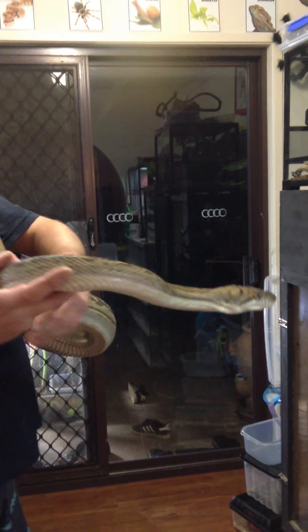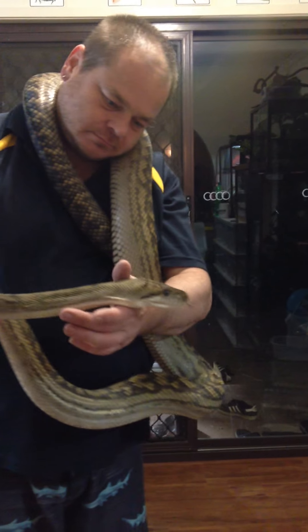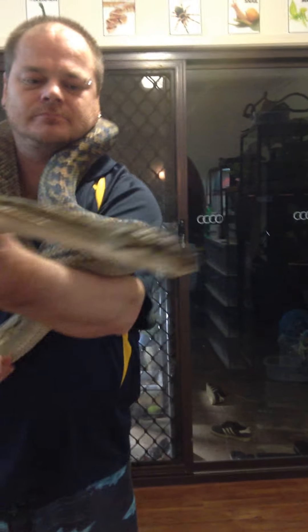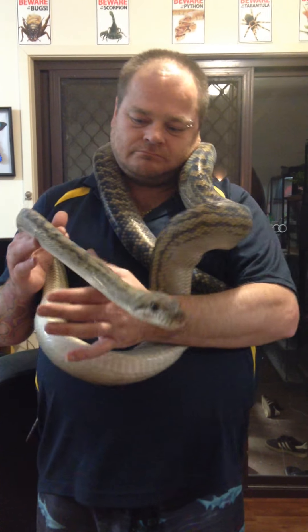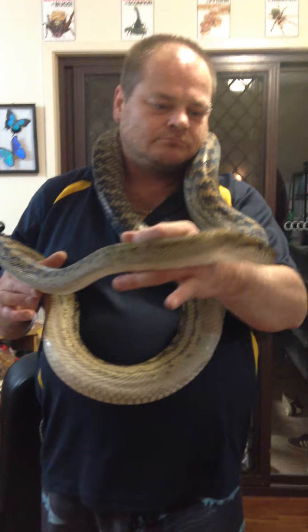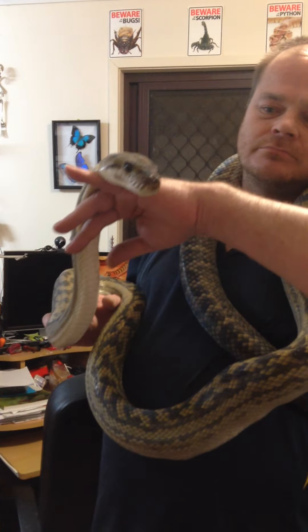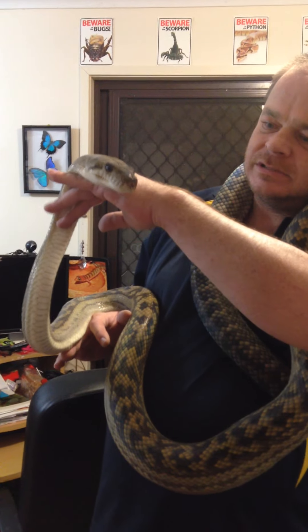So yeah, this is the newest member of our family, which makes five Scrub Pythons now. And because he's only new, we've got him in quarantine at the moment, so he's just in a large tub on heat — there's nothing special about his enclosure at the moment. Him and the new girl will be quarantined for between the next six to twelve months.